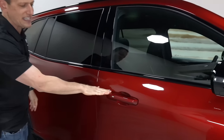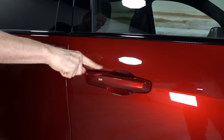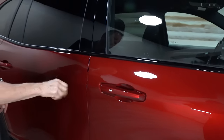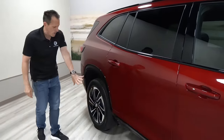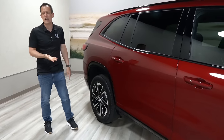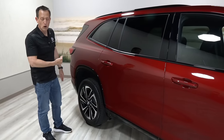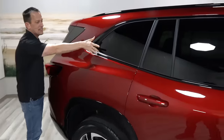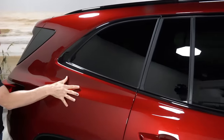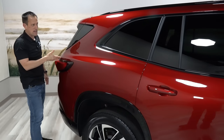They even went solid body color on the door handles — on the Avenir it's got chrome, so that's another nice touch on the ST. Working our way towards the rear, this crossover is available in front-wheel drive or all-wheel drive. The rear quarter panel and how the rear pillar flows into the back of the vehicle is a very nice design.